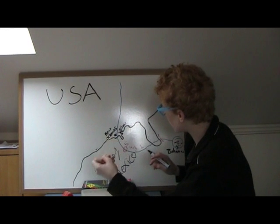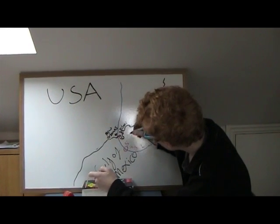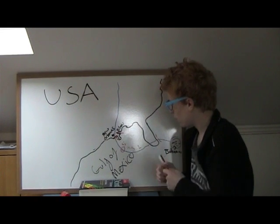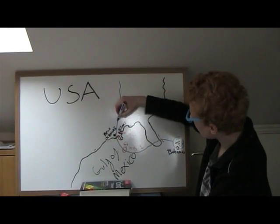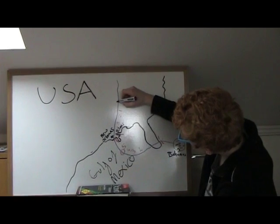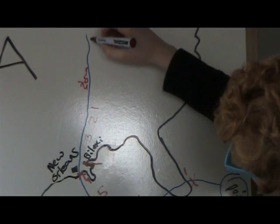It lost some energy before hitting the coast, where it was a Category 4. Biloxi was the worst hit by the storm surge. The hurricane then continued inland through the USA, gradually losing strength — dropping from Category 3, 2, 1, to a tropical storm, and finally back to a tropical depression.